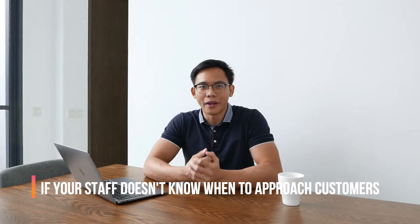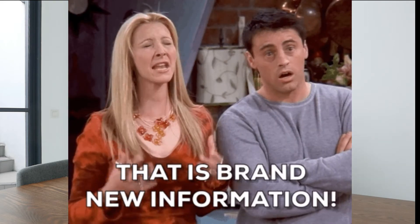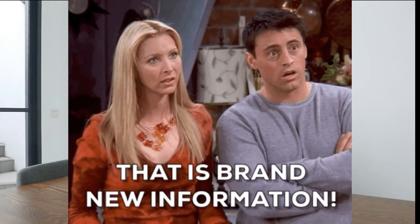The first way your staff might be unconsciously annoying customers is when they don't know when to approach customers and when to give them space. The art of approaching customers could really make or break a sale in your store. For example, when a customer is looking at an item and deliberating over whether or not to purchase it, and your staff very timely comes over and informs them that there's a 20% sale going on for that item they're holding, this could very well mean an immediate conversion.